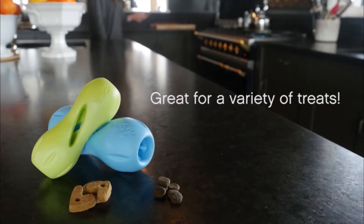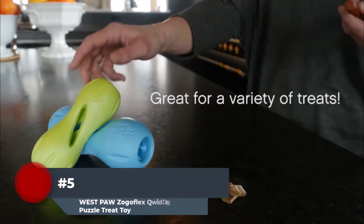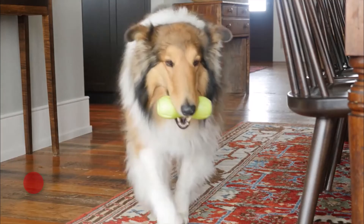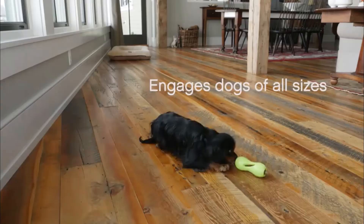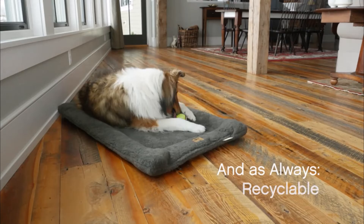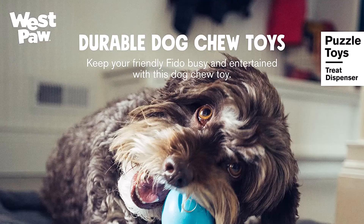Number 5. There are numerous ways to play with the Zogoflex Q-Wizzle. Dogs who like mobility enjoyed pushing it around and would retrieve and munch on it when thrown. It was eaten and rolled across the floor by teething puppies. If you want to bring toys to the beach or the pool, the toy is particularly durable for more aggressive chewers. It also floats. The Zogoflex Q-Wizzle is made for long-lasting treat engagement, which is the finest part.